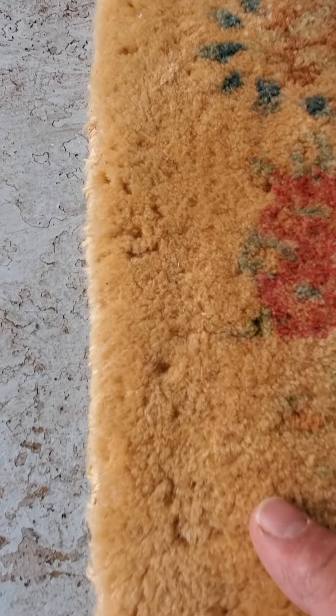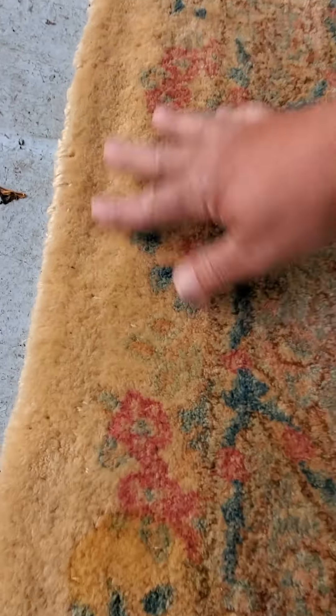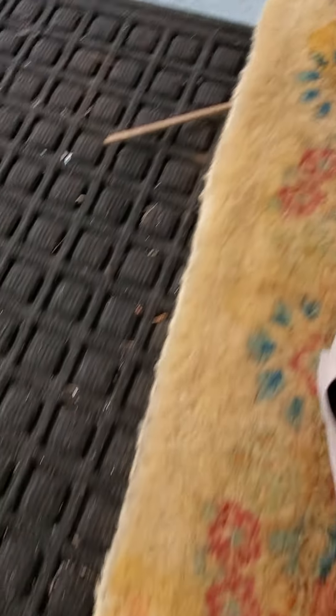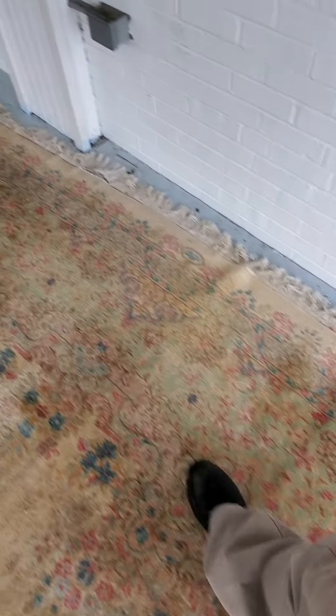This rug will need to be moth treated, otherwise the eggs they've laid in there will hatch and they'll continue eating. Even with the moth treatment, we can't guarantee that the rug will not continue to be infested.